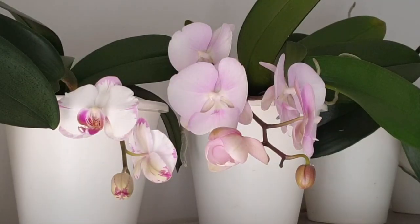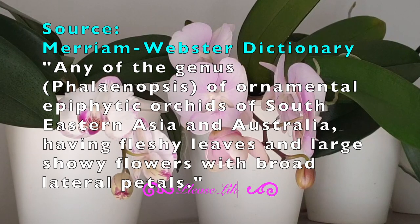To help answer that question, I went to Merriam-Webster dictionary. The definition of Phalaenopsis is: any of the genus of ornamental epiphytic orchids of southeastern Asia and Australia having fleshy leaves and large showy flowers with broad lateral petals.